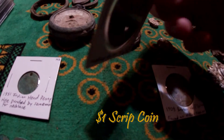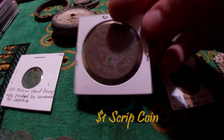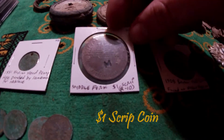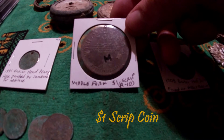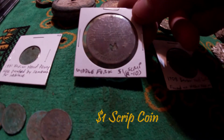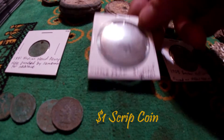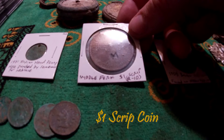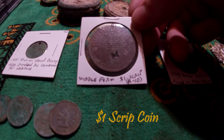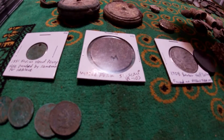This is a one-dollar script coin, interesting because Chad and I had detected this mining town every bit of 15 to 20 times, and on that 15th visit I found this — actually found two of them the same day in the same area I'd been detecting for almost a year. The ground works in crazy ways; areas I know I'd been over, then bam — it baffles me.